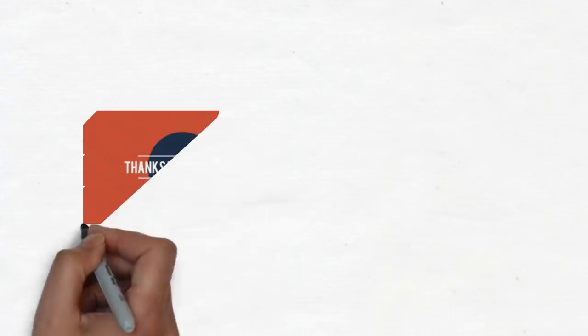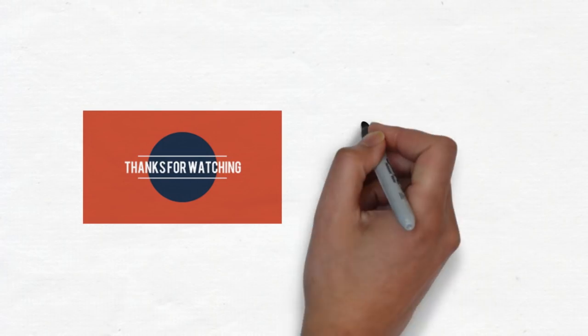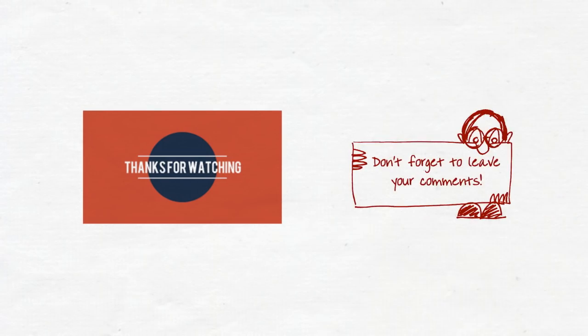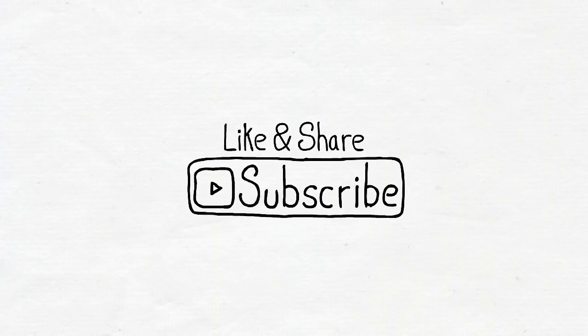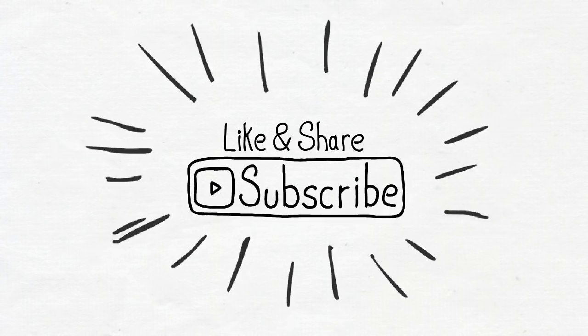Thanks for watching. If you have any queries or doubts, please comment in the comment section below. I would also love to hear feedback from you. Please like and share this video, and subscribe if you haven't subscribed yet. Thank you.